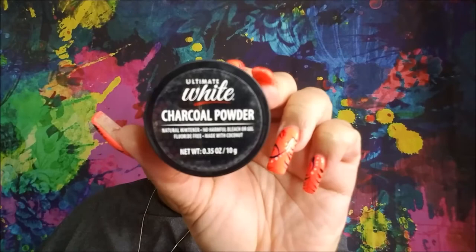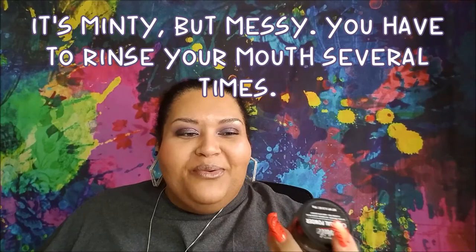I haven't seen anybody talk about this. It's from Brush Buddies and it is the ultimate white charcoal powder. You dip your soft wet toothbrush bristles in here and you brush your teeth like you would with regular toothpaste. I'm so excited to try this. If I like it, I will definitely run to pick up a few more.